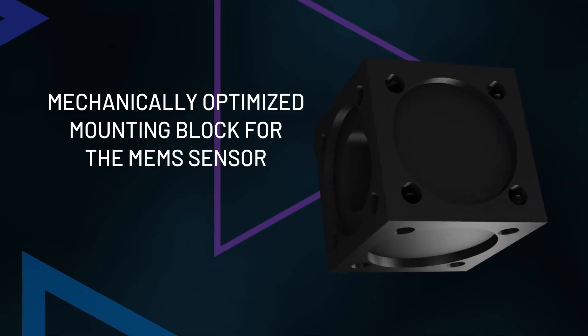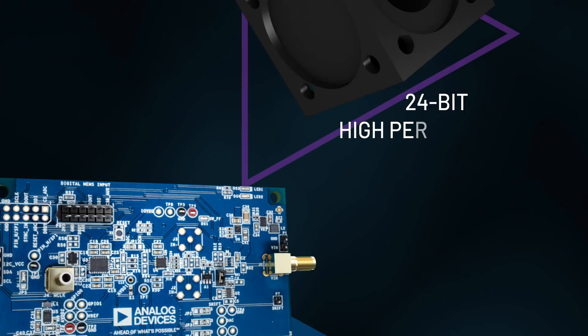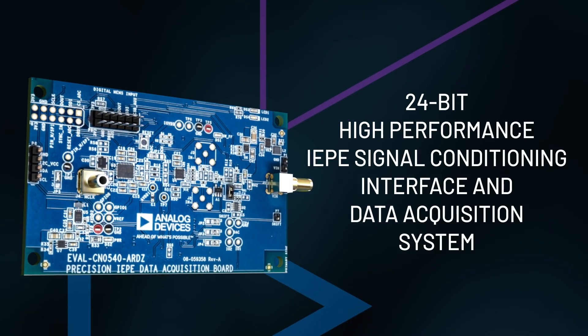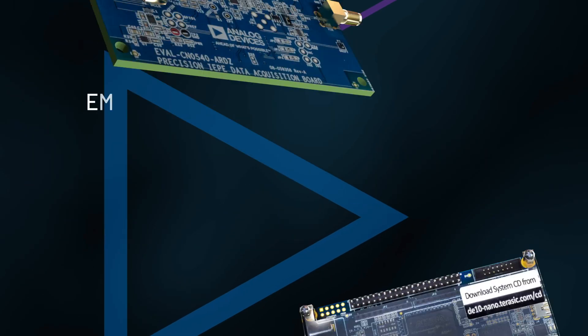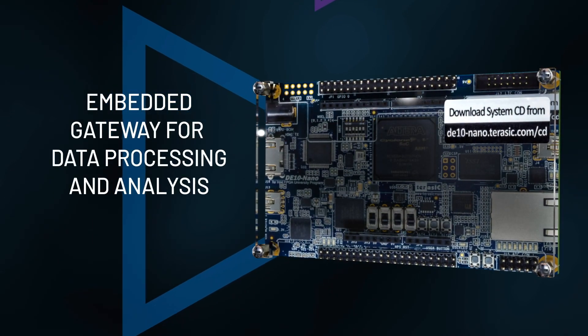Additional hardware features include a mechanically optimized mounting block for the MEMS sensor, a 24-bit high-performance IEP signal conditioning interface and data acquisition system, and an embedded gateway for data processing and analysis.